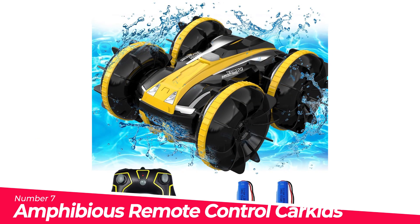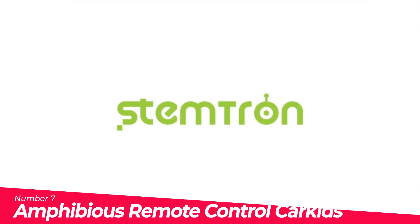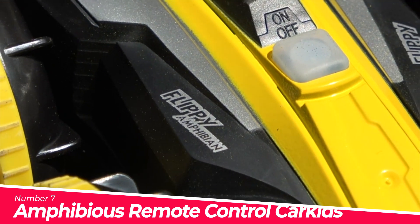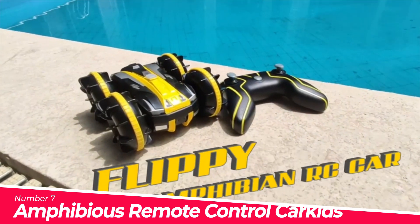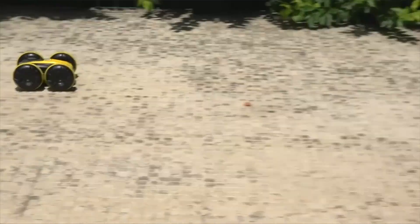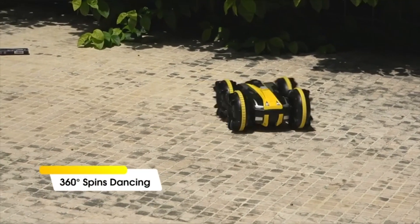Number 7. Amphibious Remote Control Car for Kids — easy to complete 360-degree stunt actions, providing tons of fun. This RC boat runs not only in the water but also on land. Precise waterproof design allows it to transform between car and boat mode. It is a perfect gift for kids.